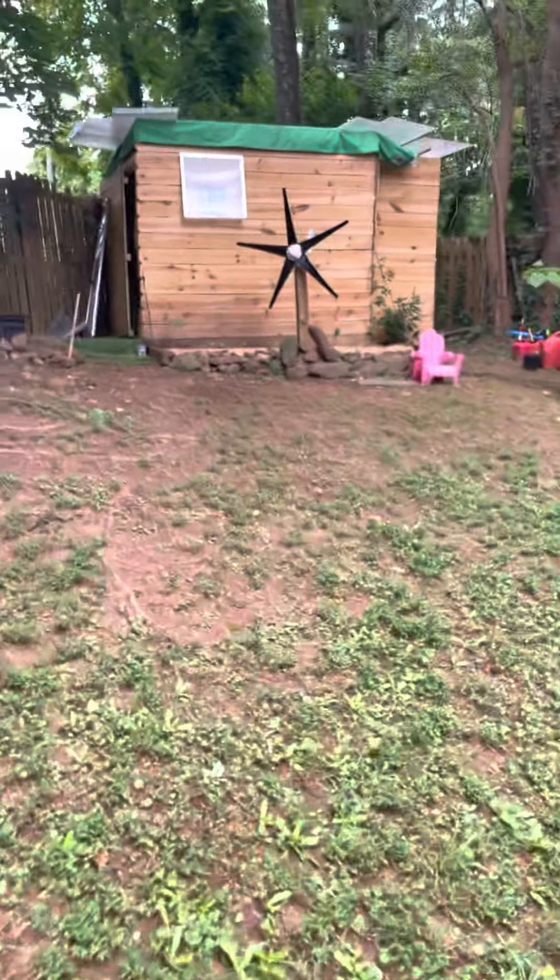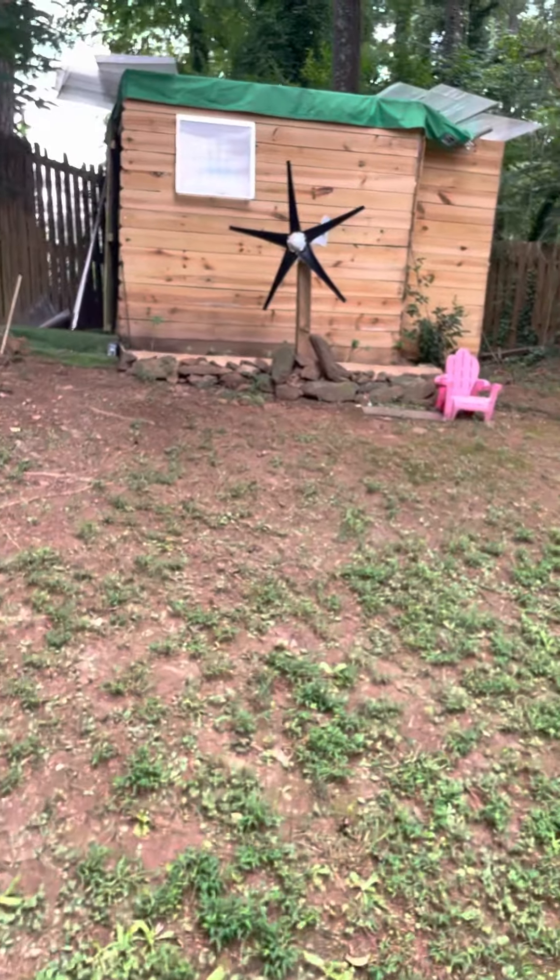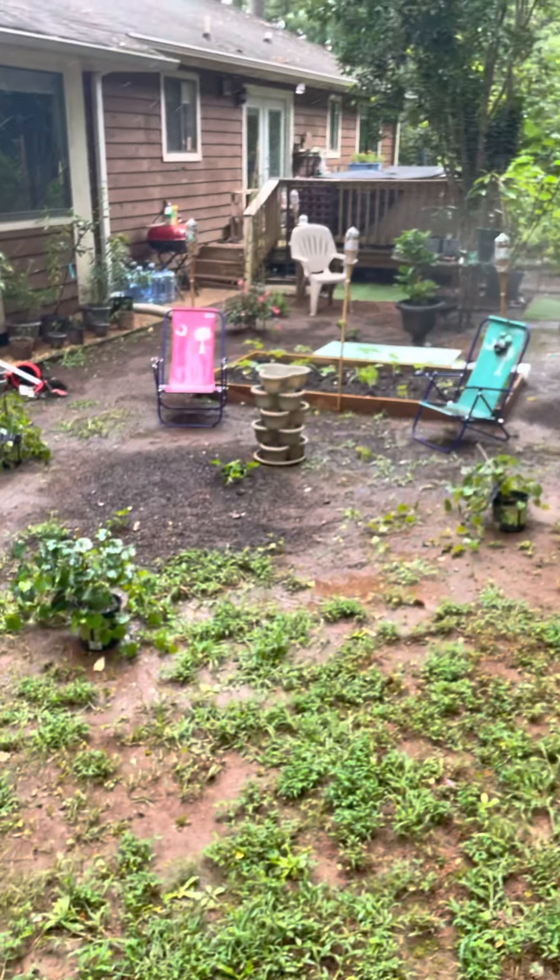Tomatoes everywhere. I even got a few that fell — I need to pick those up. This basil is just running crazy. One thing about basil: it runs crazy when you put it outside.